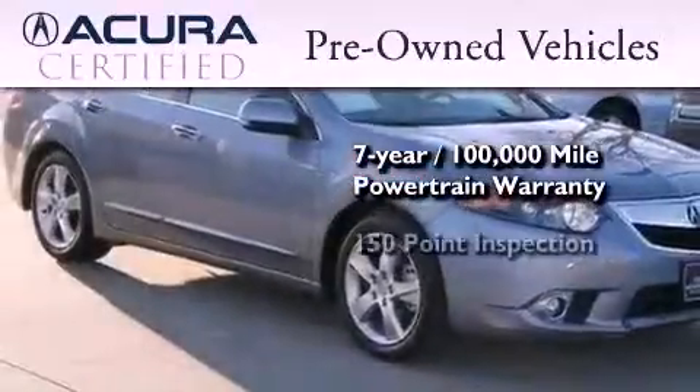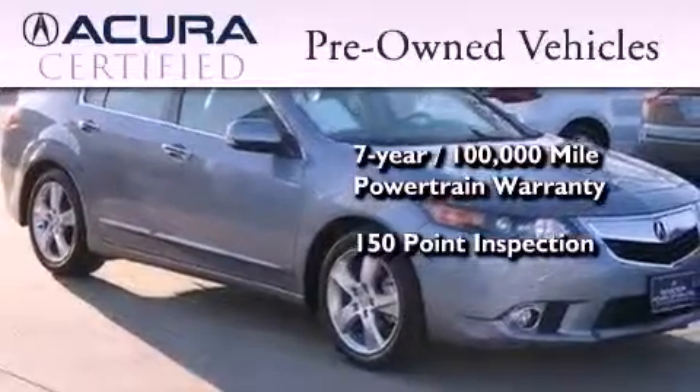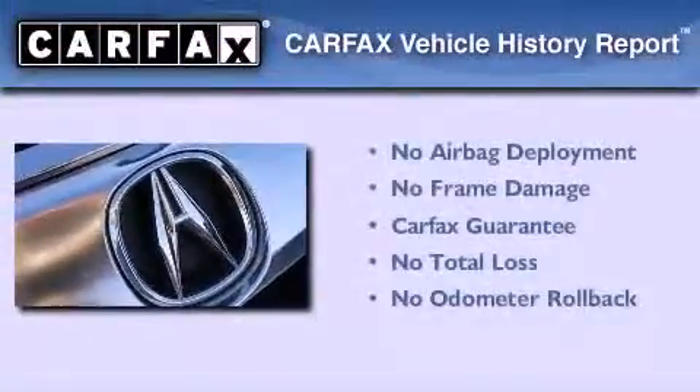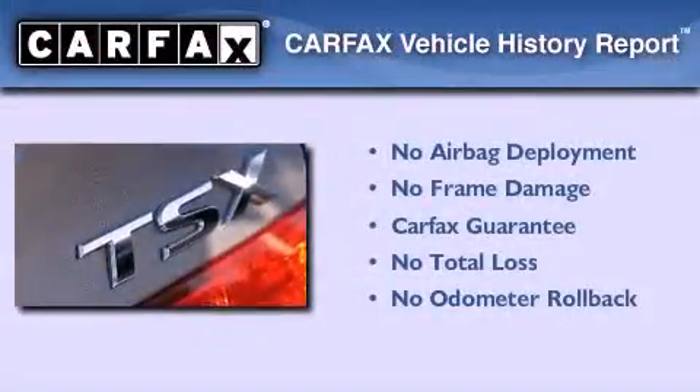Plus, it passed a 150-point inspection and is covered by Acura's extensive roadside assist program. Not to mention that this Acura qualifies for the Carfax buyback guarantee.